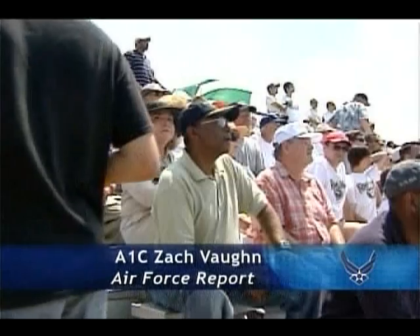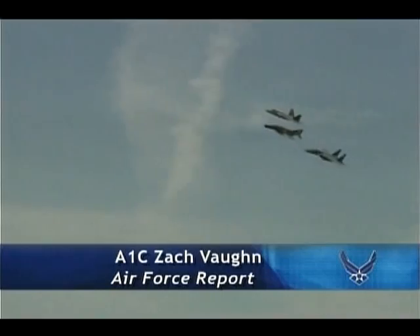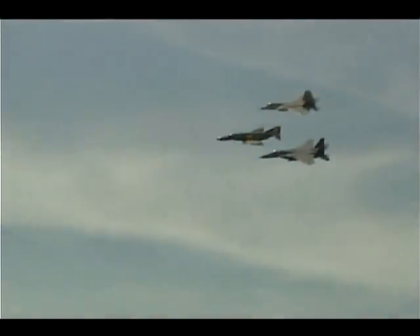The F-4 Phantom served with the Navy, Marine Corps, and Air Force before retiring. Airman First Class Zach Vaughn shows us how the Air Force uses the resurrected fighter for a modern mission. Crowds can see the F-4 Phantom flying with the Air Force Heritage Flight at air shows this summer.